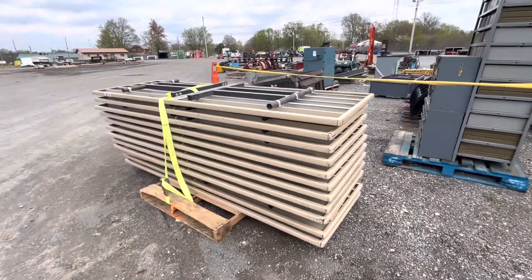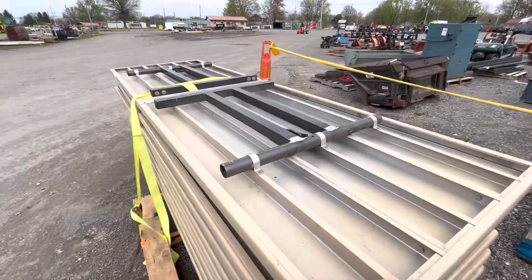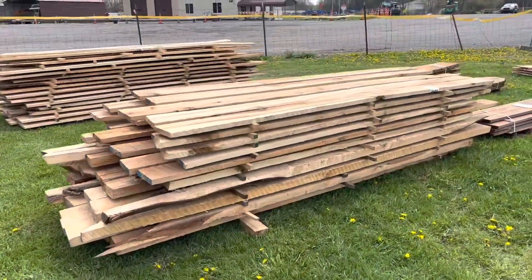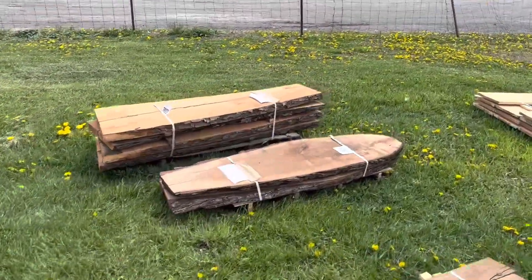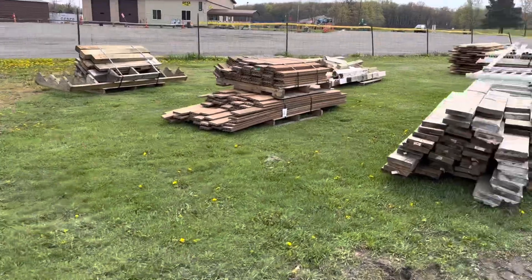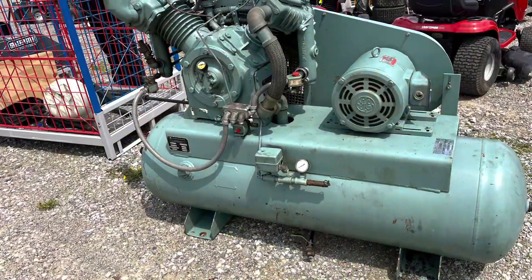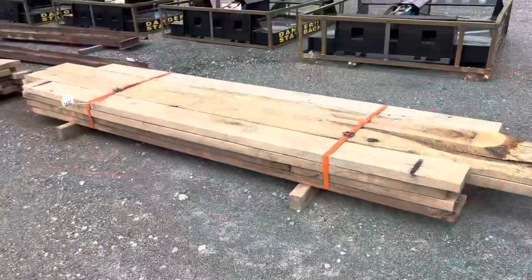Check out these aluminum tables — they came in from a local school. They're so light. They're 8-foot-long folding tables, super easy. There's a bunch of rough sawn lumber, some slabs with live edge — really cool. There's some more lumber, some composite decking, a bunch of treated lumber, and more composite decking. That's some vinyl fence, and here's a bunch of boards.